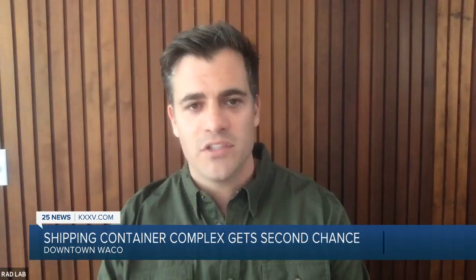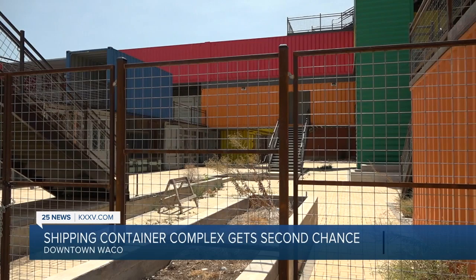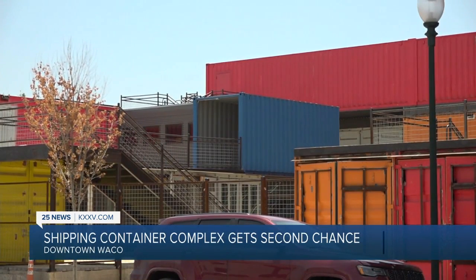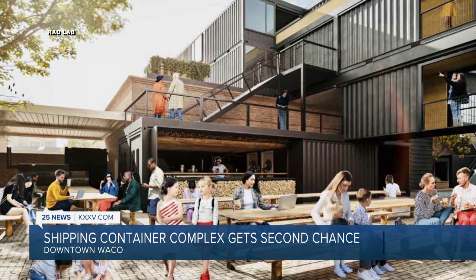Very fortunate — we're in a position where we do have the experience with containers and with the operations. After the original project went bankrupt last year, before the city could even make a payment on it, they reached out to Philip Ocotel's team in San Diego — the firm Rad Lab — calling it the Herringbone.